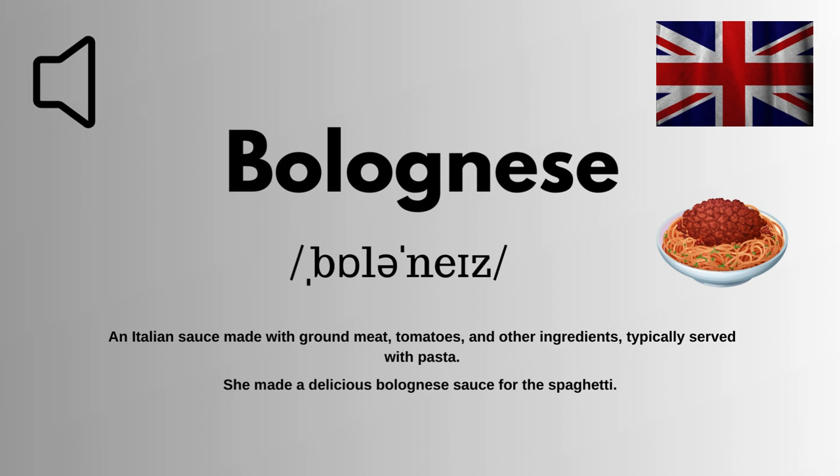Here is how you can use it in your daily routine. Example: She made a delicious bolognese sauce for the spaghetti.